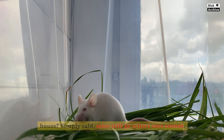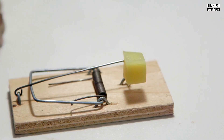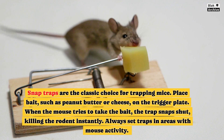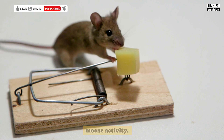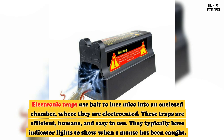Traps and baits are common methods for controlling mice. Snap traps are the classic choice — place bait such as peanut butter or cheese on the trigger plate, and when the mouse tries to take the bait, the trap snaps shut, killing the rodent instantly. Always set traps in areas with mouse activity. Electronic traps use bait to lure mice into an enclosed chamber where they are electrocuted. These traps are efficient, humane, and easy to use, and typically have indicator lights to show when a mouse has been caught.